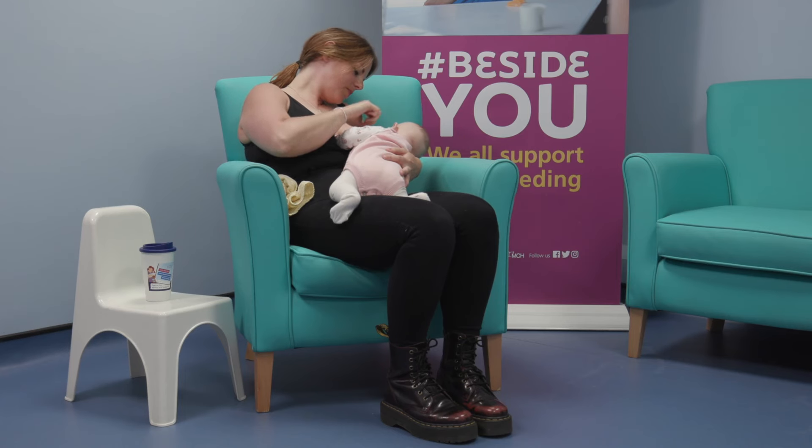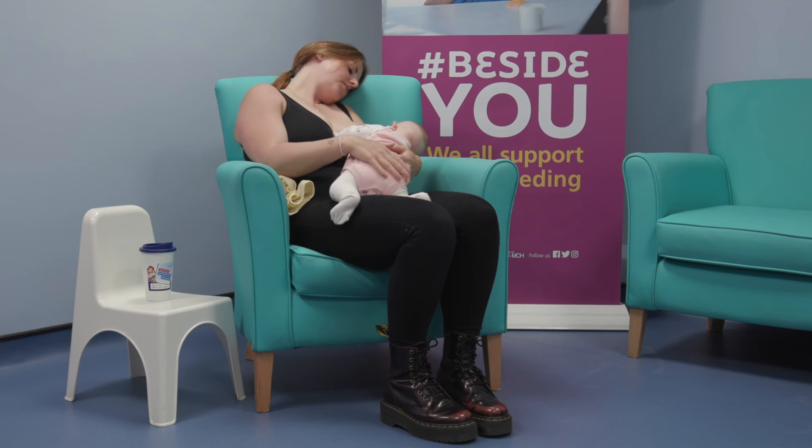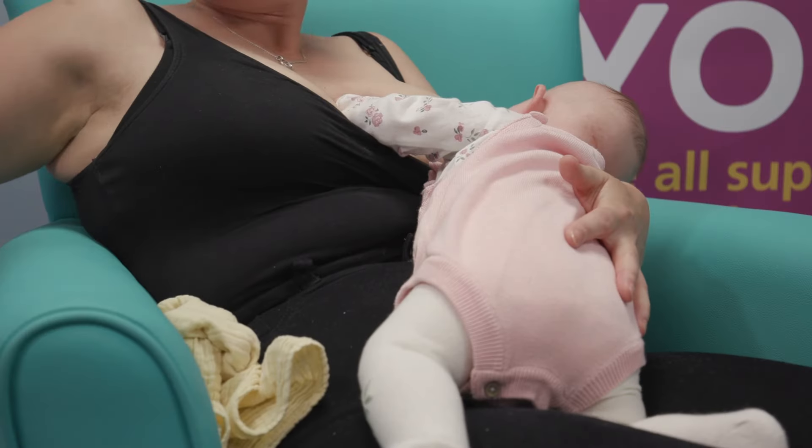Prop yourself up with cushions on the sofa or bed and place your baby on your front with their tummy resting on your tummy. You can move baby slightly to the left if you find that more comfortable. Make sure you are upright enough to look into your baby's eyes.